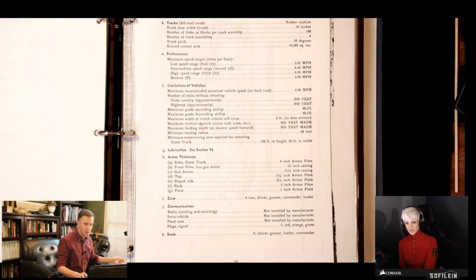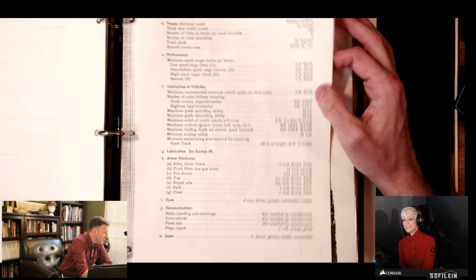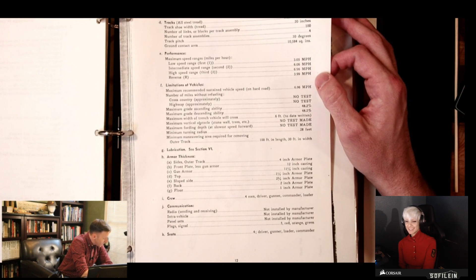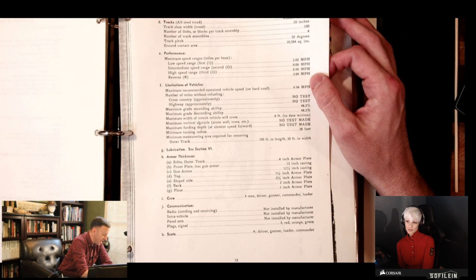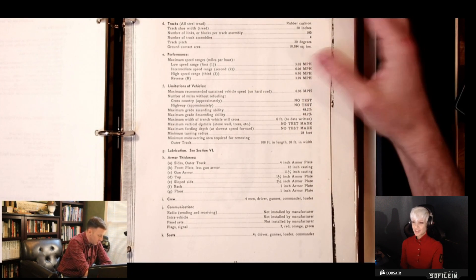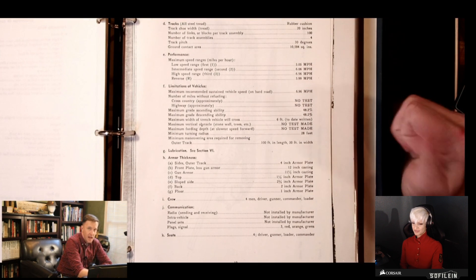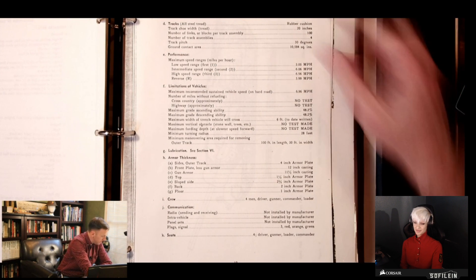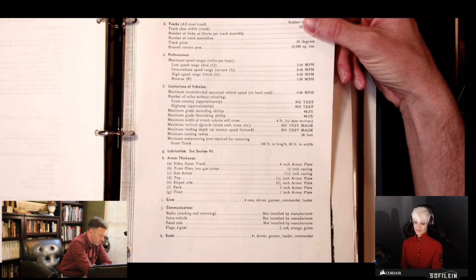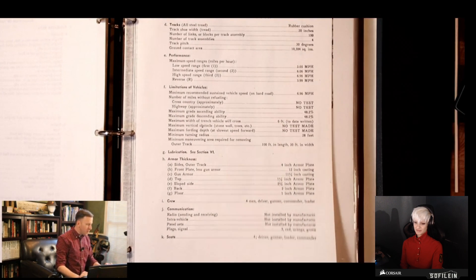22 gallons of water or coolant. Maximum speed sustained is 6.97 miles per hour — with the wind to your back, downhill. Armor thickness on the sides with the outer track attached is 4 inches. Your front plate, less gun armor, is 12 inches. The gun armor itself is 11½ inches, so you're looking at just under two feet of steel on the front of the tank. The floor is one inch — actually a little thinner than I'd expect, considering it's supposed to be breaking through obstacle belts. Two inches of back armor. And only a four-man crew, amazingly enough.